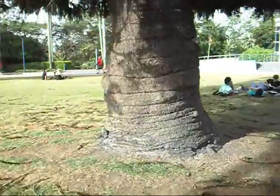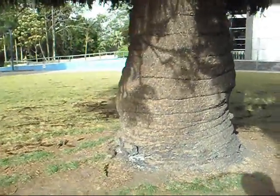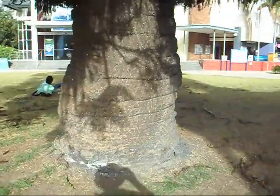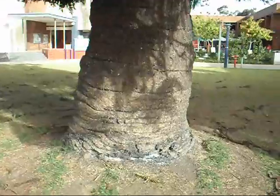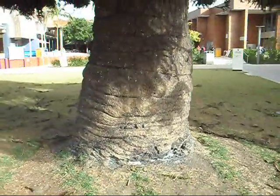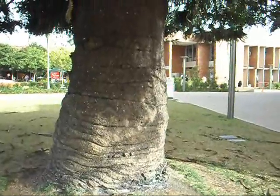Took some core samples of this tree eight months ago — hardly anything significant to report. Almost an entirely sound stem. Look at that folding.